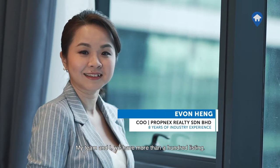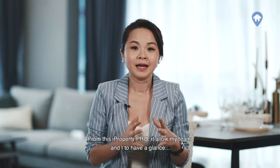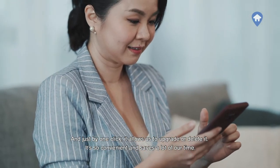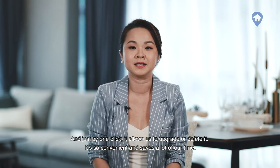Me and my team have more than 100 listings. iProperty Pro allows us to have one glance to see the details and the performance of each listing, and with just one click it allows us to upgrade or delete it. It's so convenient and saves a lot of our time.